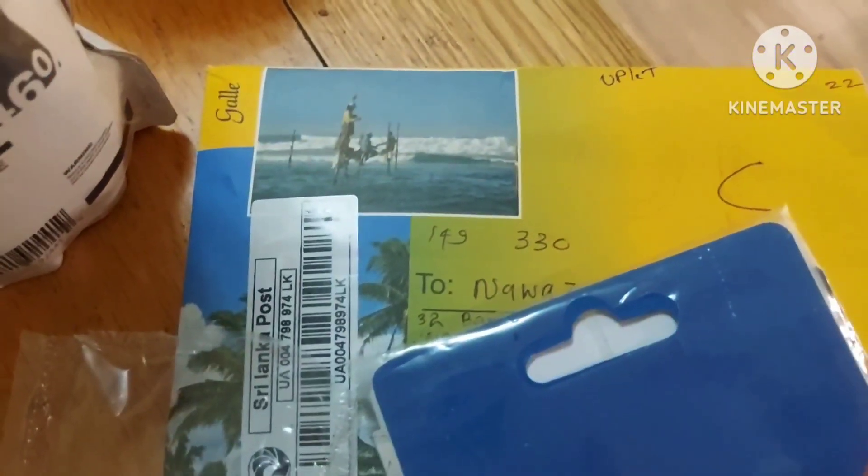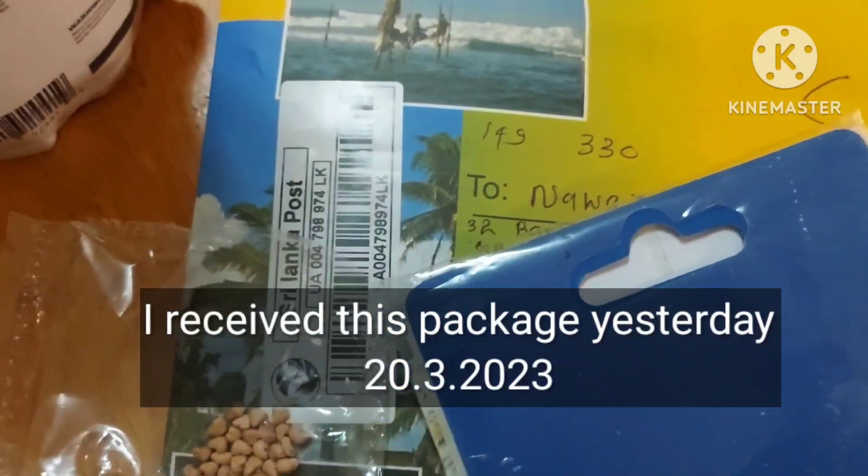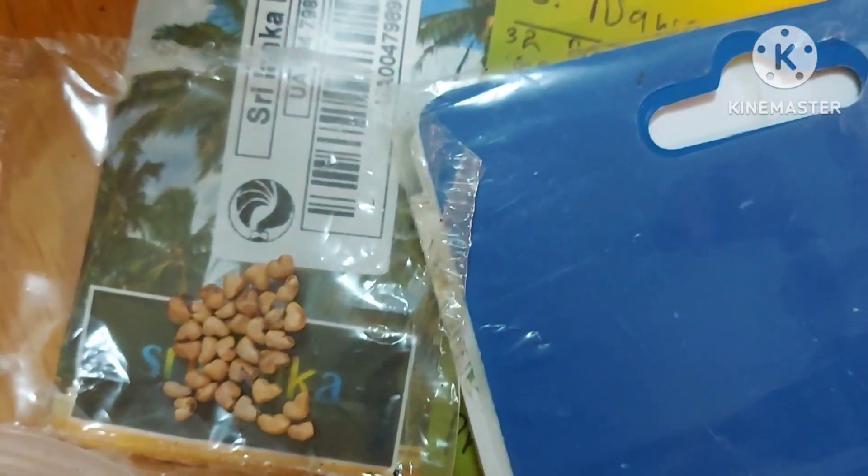So this afternoon I received some mail from Sri Lanka — I received seeds. These are red Malaysian guava seeds.